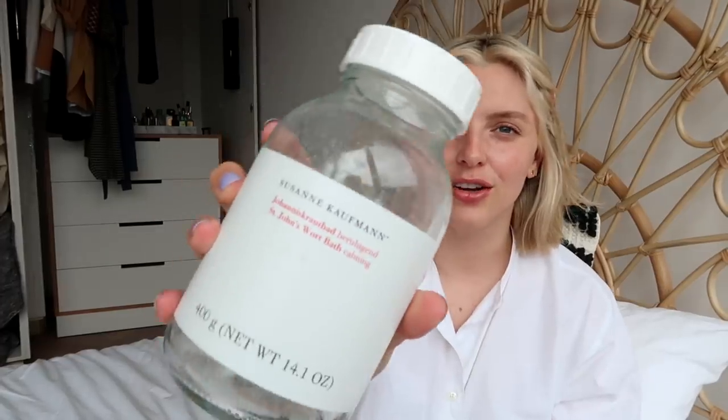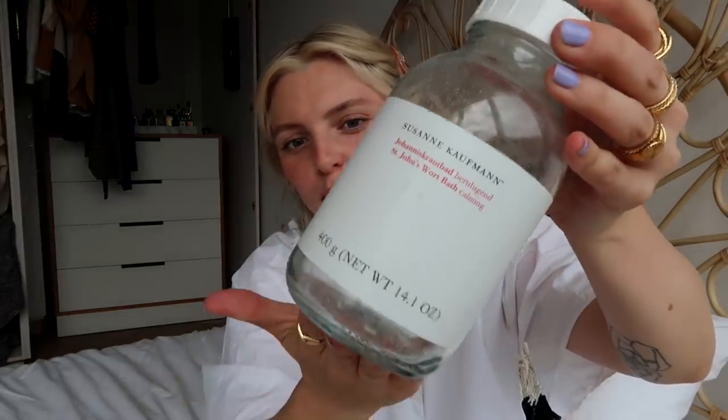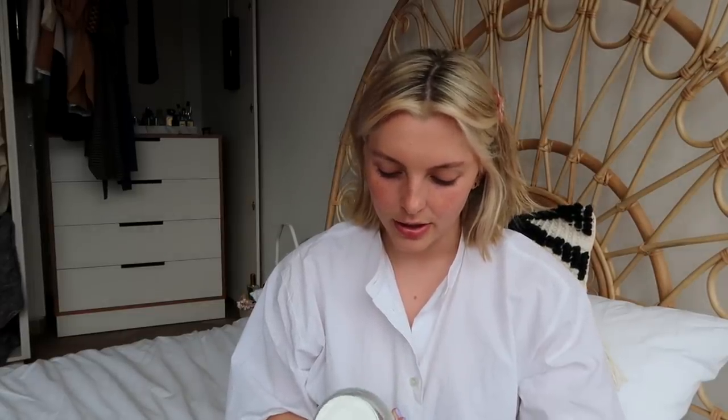I also have this bath product — check out this basket with all my empties. I just got to the point where it was filled up and I was like, okay, this afternoon is the day. So yes, I used up a Suzanne Kaufman St. John's Wort bath, and this is a calming product. It comes with a light pink powder and you just put a little bit of the powder into your bath. It is lovely — I adore Suzanne Kaufman products. It really, really is calming. It says to put five to seven teaspoons, but I usually just sprinkle it in the tub.